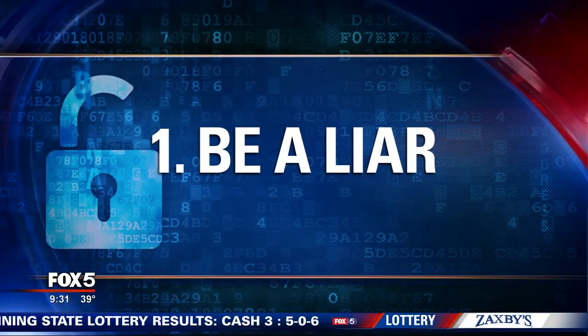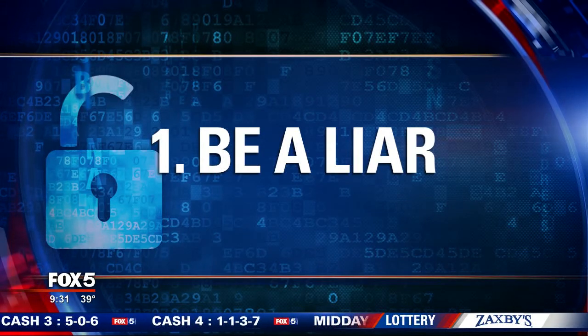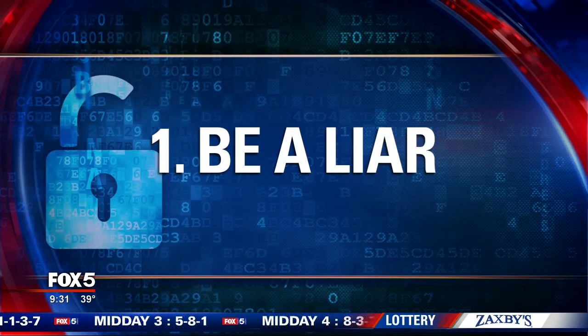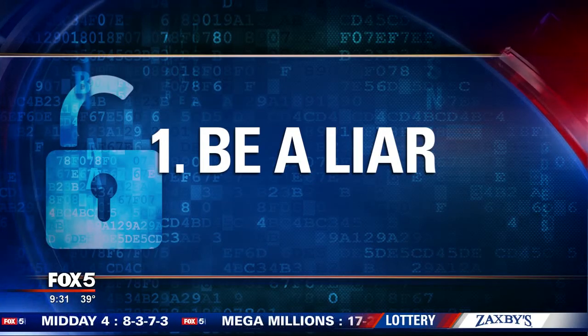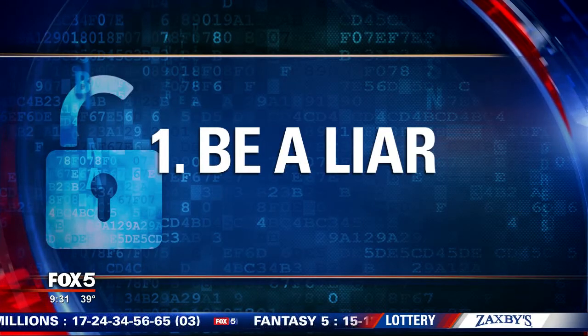Number one: be a liar. Fib, tell a tale, spin a yarn — whatever you're more comfortable calling it. Here's how it works: when you're asked the online security question, "What's your mother's maiden name?" — make one up. You don't use the real one. Lots of people know your mother's maiden name, so just consistently use the made-up one.